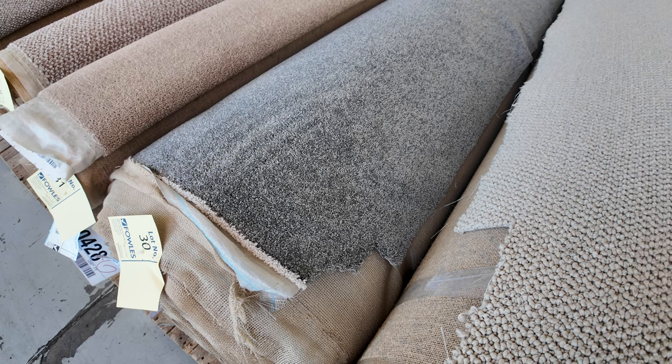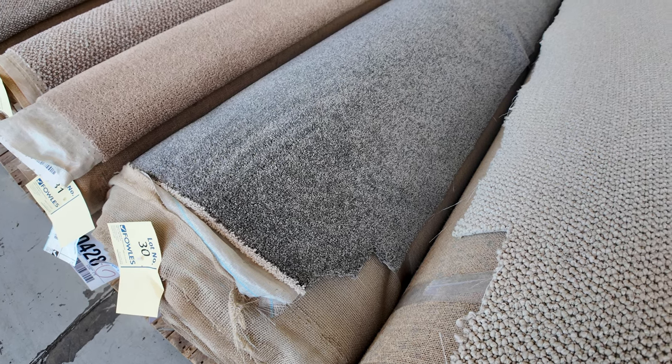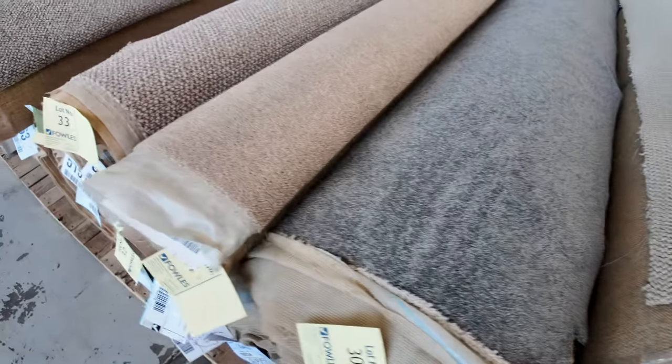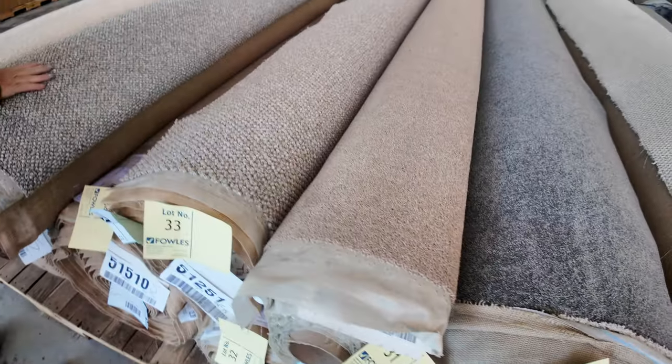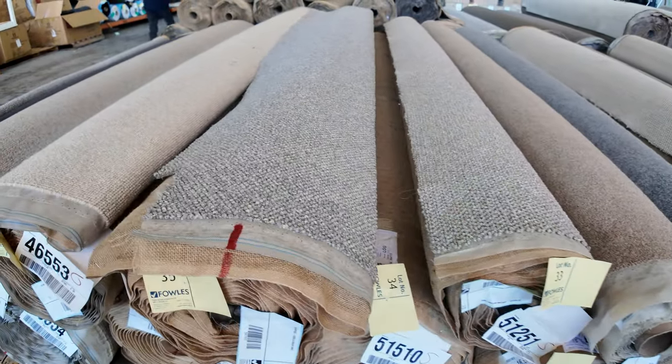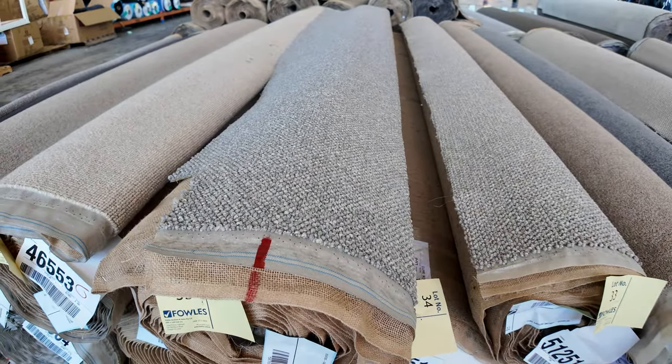40oz would normally retail around about $150 a metre. We'll start it off — I'd expect it to sell for around about $50 or $60 a metre, saving yourself nearly $100 plus. We've got some nice loop piles here, these textured ones are really popular, and multiple rolls again — lot number 35. There's at least one more roll of that, there might even be two.